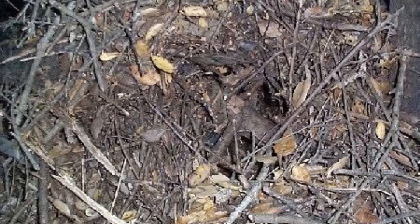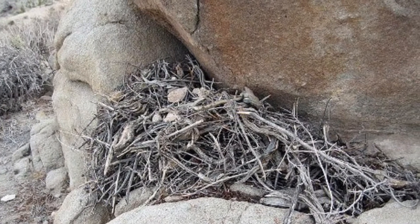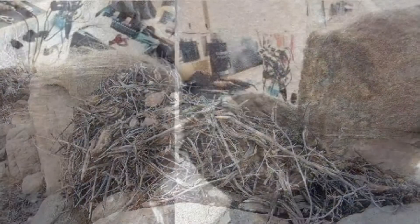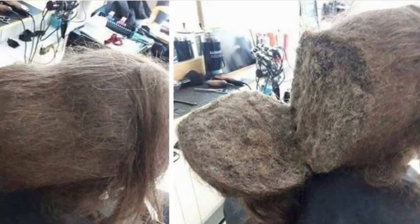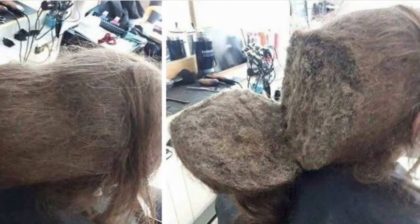These are actual images of rat's nests, and whenever hair mats badly enough, it resembles something very similar to this. This is not a rat's nest — this is actually what we call Plica polonica, which is just excessive matting.